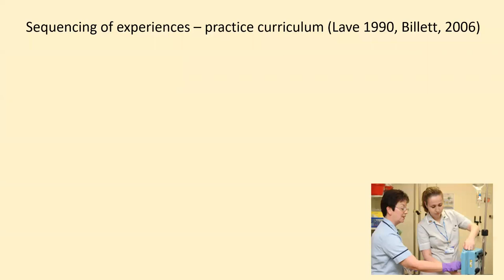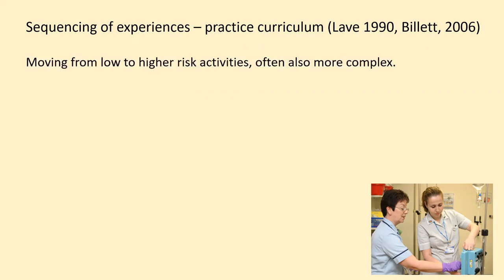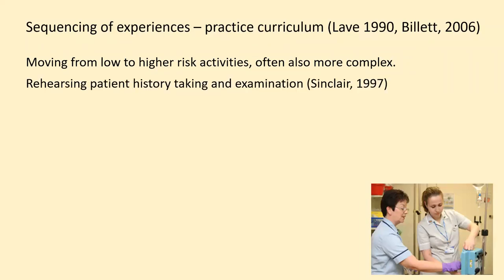So that teaching process is to understand the sequence of experiences. This is referred to as the practice curriculum — the pathway of experiences that trainees need to move along. Typically, this is about moving from low to high risk activities. More risky activities often have greater complexity, that is, a greater range of compounding factors that need to be addressed.